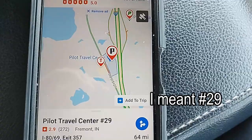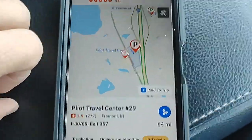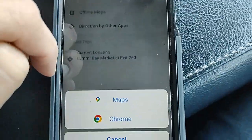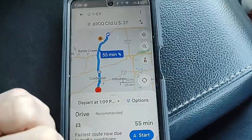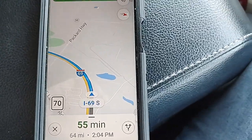Next I go back to Trucker Path to find how many miles it is and get directions right to the Pilot Station in Fremont, Indiana. I click on the Pilot Travel Center — it's 64 miles. Click the blue button for 64 miles, then choose directions by other apps. I'll use Google Maps. It'll take 55 minutes to get there. Press start and you have your directions to that Pilot Station in Fremont, Indiana.